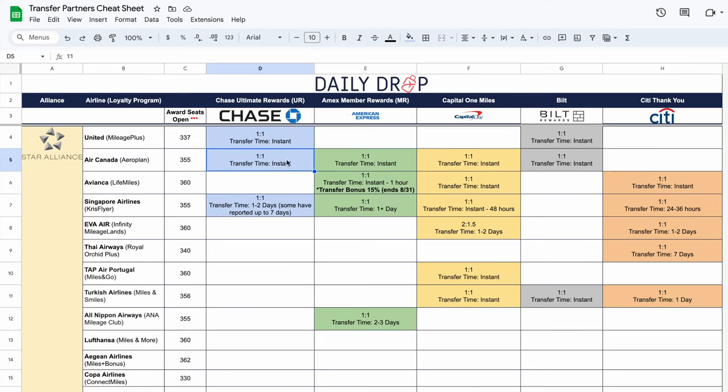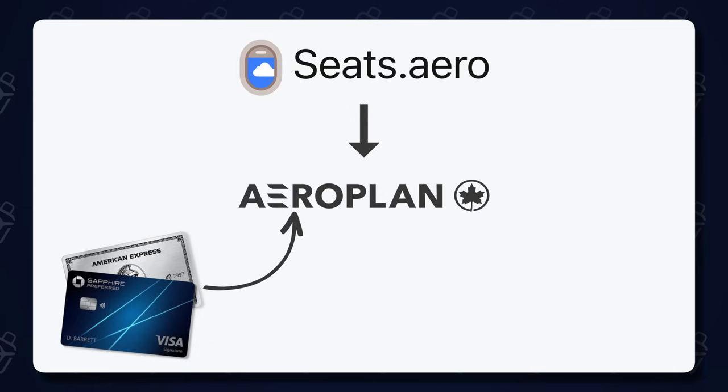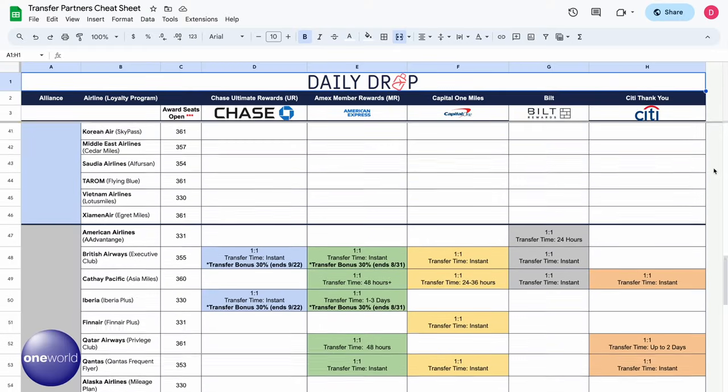If you're thinking this doesn't apply to you because you don't have any Aeroplan points or United miles, remember that you can transfer your Chase, American Express, Capital One, and Bilt points to Aeroplan, for example. If you've wasted hours combing through multiple award programs looking for a needle in a haystack, you probably see the value of this — especially considering it's completely free. The simplified flow I follow is: find the available award seat using Seats.Aero, jump directly to the airline's website, then transfer my credit card points to book that flight. If you want to know which card providers can be transferred to which airline programs, you can learn everything using our free Transfer Partners cheat sheet, linked in the description.